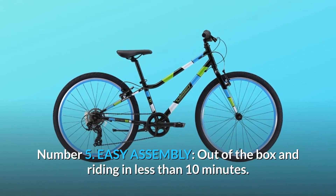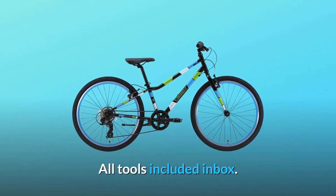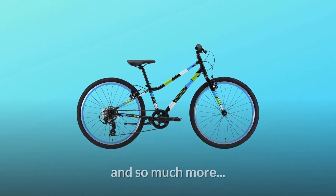Number 5: Easy assembly. Out of the box and riding in less than 10 minutes. All tools included in the box. And so much more.